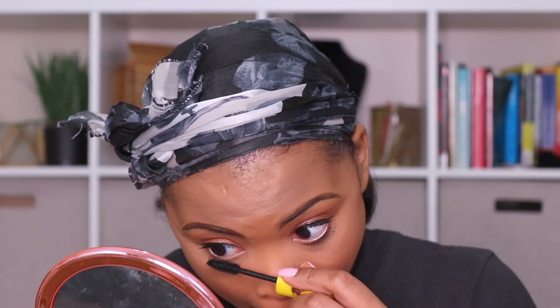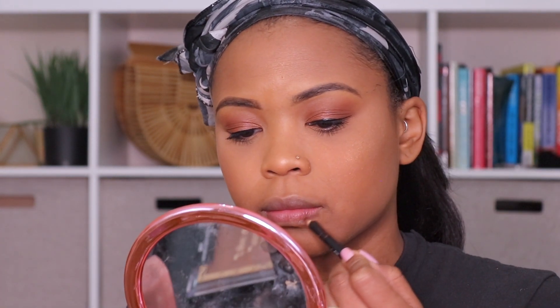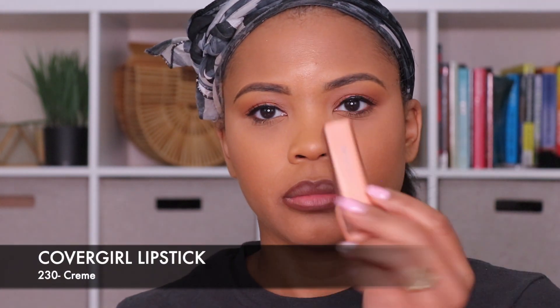For my lips, I'm taking the NYX lip liner in the color Espresso and I'm just going to line the outside of my lips, nothing fancy. Then I'm going to go in with this CoverGirl lipstick in the color Cream and just apply that on top.